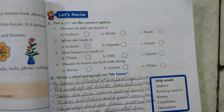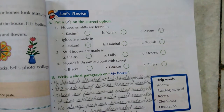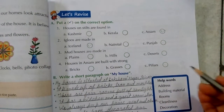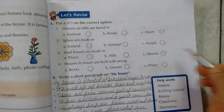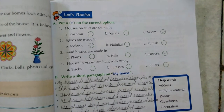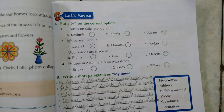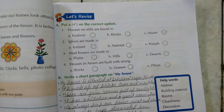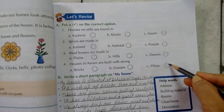Mud houses are made in — plains, hills, or deserts. The answer is deserts. Houses in Assam are built with — strong bricks, grasses, or pillars. The answer is pillars.